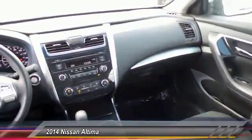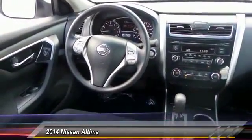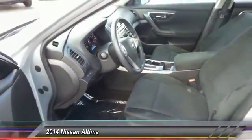Anti-lock braking system. Traction control. Air conditioning front. Power steering. Cruise control. FWD. AM FM stereo radio. Rear defrost. Power door lock. Trip computer.